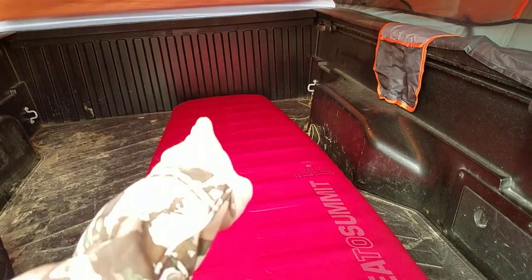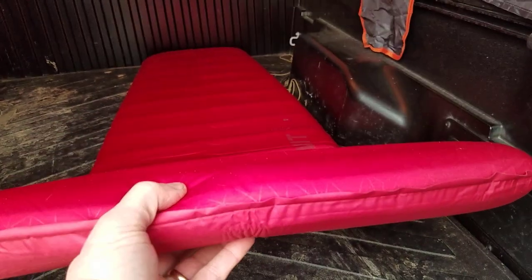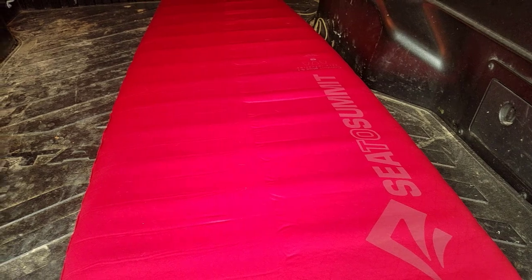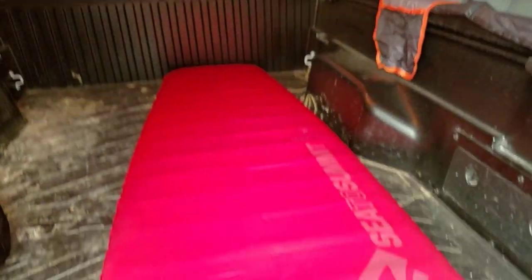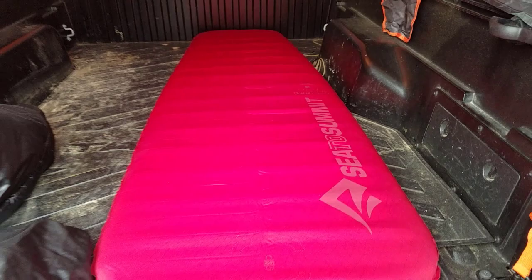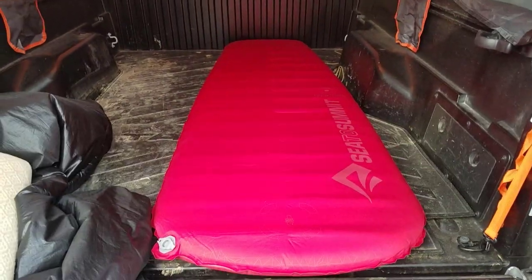The sleeping pad that I like to use is a Sea to Summit, and this is a large pad. It's three inches thick — advertised as three, probably two and a half in real life — but it's a nice thick foam pad. It's tapered: smaller at the foot and wider at the top. This is a nice, comfortable pad, and the reason I got this one is what I'm going to show you next.